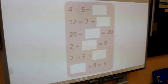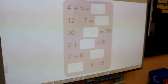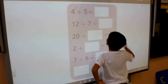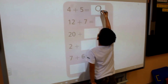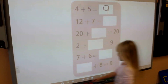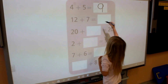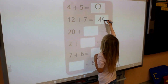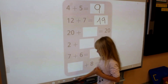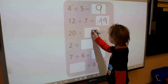Now let's find out how much is four plus five. Kim, come here, take a pen. Four plus five equals nine. Okay. Clarka, you are next. 12 plus seven equals nine. Very good, Matiáš. Next one. 20 plus zero equals 20. Very good.